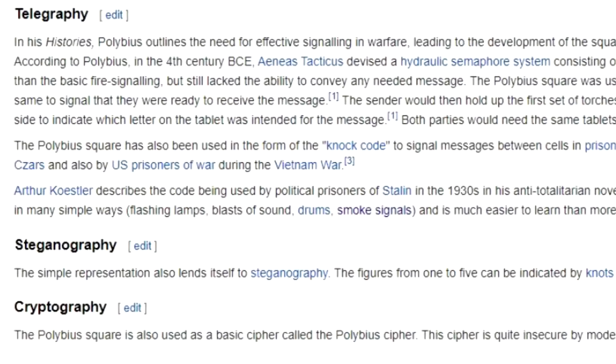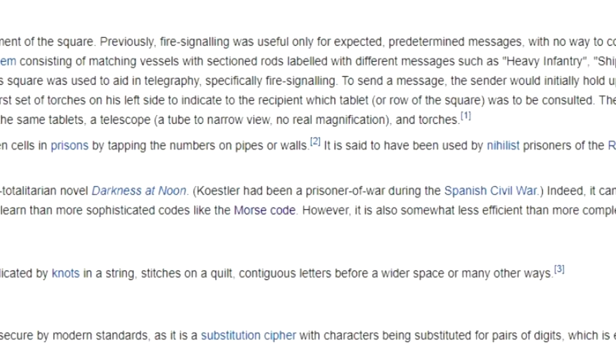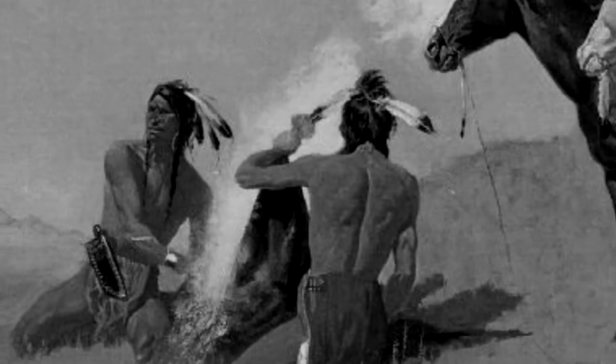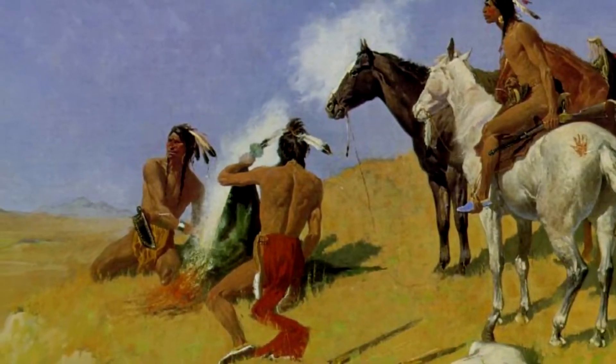Kinsley's improvement to the telegraph, although sound, wouldn't be fully realized until nearly 70 years later. Long before recorded history, humans have utilized technology and methods to communicate with each other over vast distances. Anything ranging from smoke and fire signals to flag positions offered advantages in the protection of the homeland and winning battles during war.